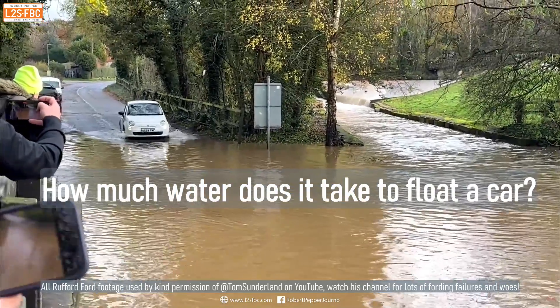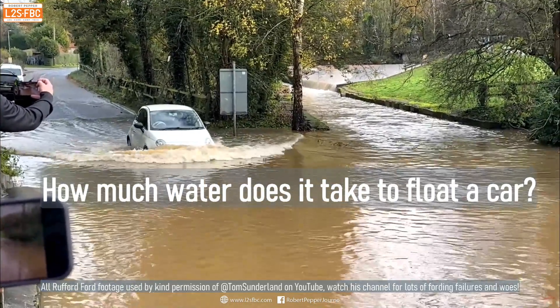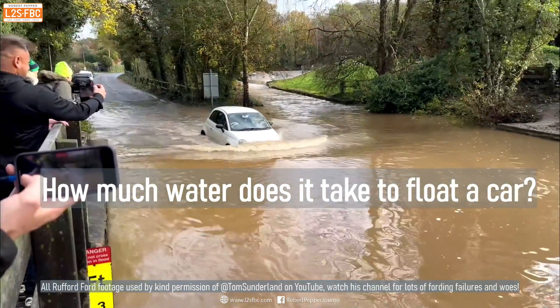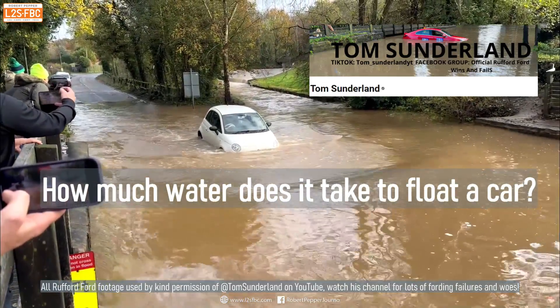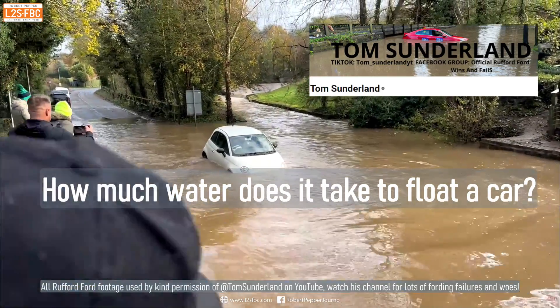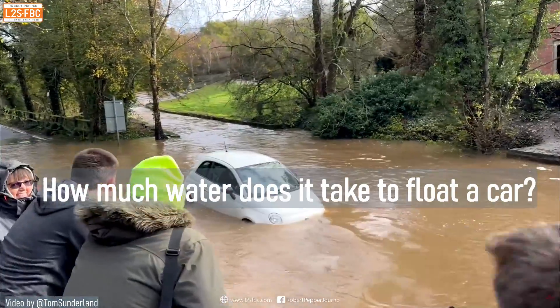In this video we're going to be looking at how much water it takes to float a car, and also why it's a really bad idea to drive through a deep ford and especially flood water. Thanks to Tom Sunderland for much of the footage — please check out his YouTube channel for full clips and more. And as for this Fiat 500, we're going to find out what happens to it at the end of the video.